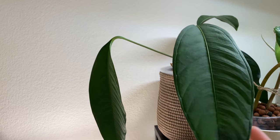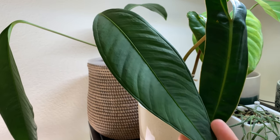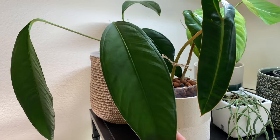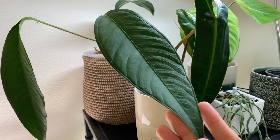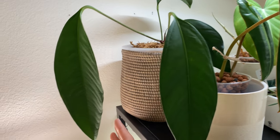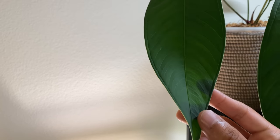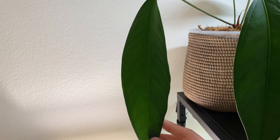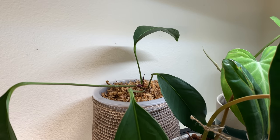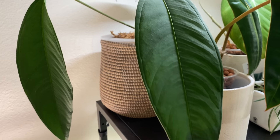Is Anthurium gracile going to have a moment after this? I hope so — this thing is insane. It's so accessible. I feel like I want to put up a video at some point, like 'plants you can enjoy for the same reasons people buy rare ones.' That's a perfect example — the texture on that leaf is super, super nice.